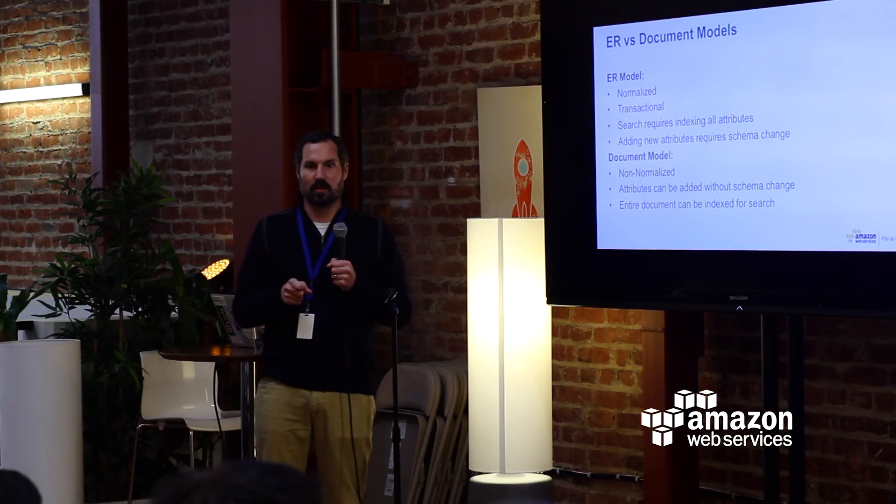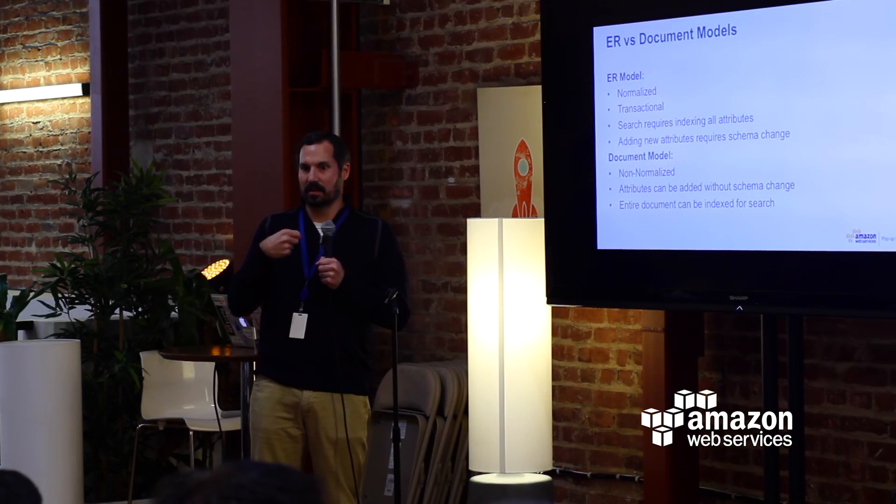Using some of the technologies that we offer at AWS, you can very easily index the entire document and make it really searchable. Most importantly, you can make it searchable not only by keywords and text-based attributes, but also geo-coordinates, and that's exactly what we're going to do.